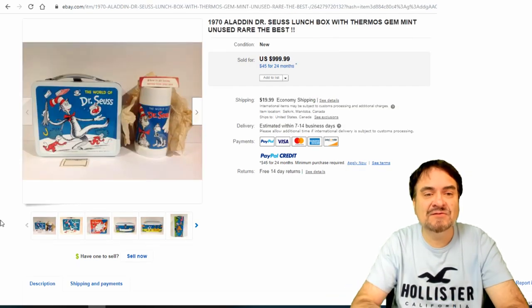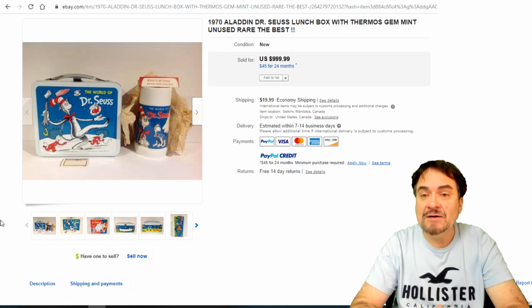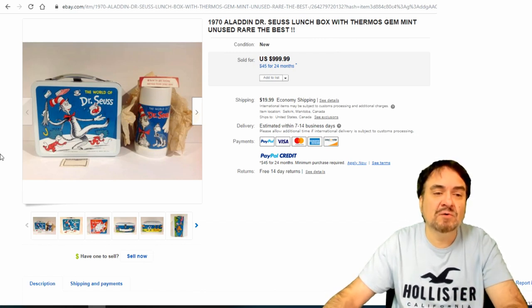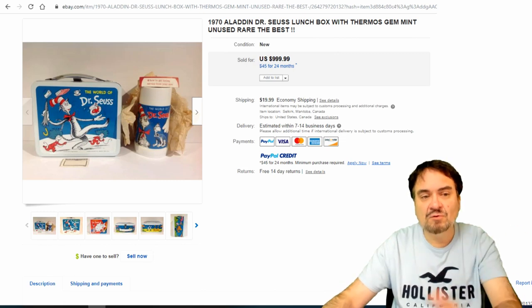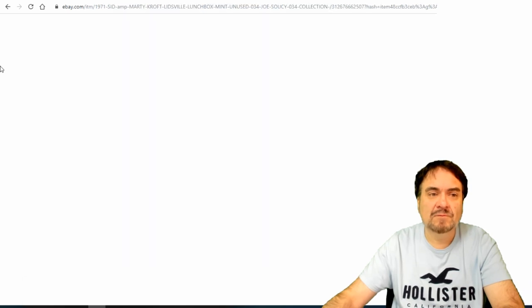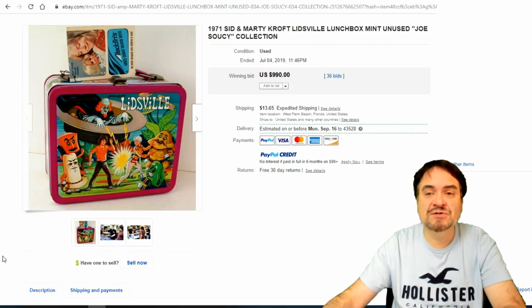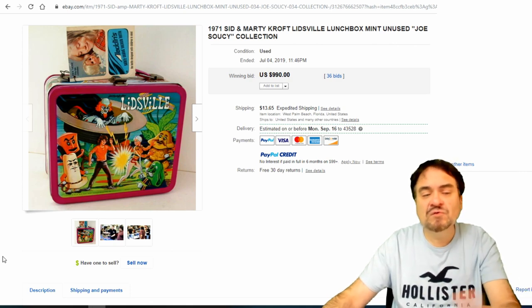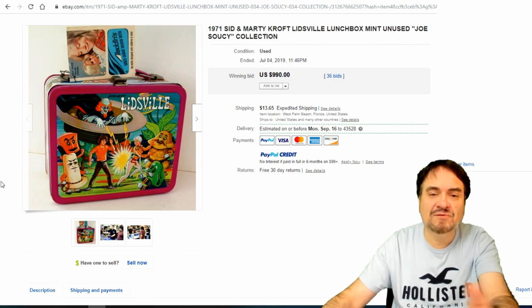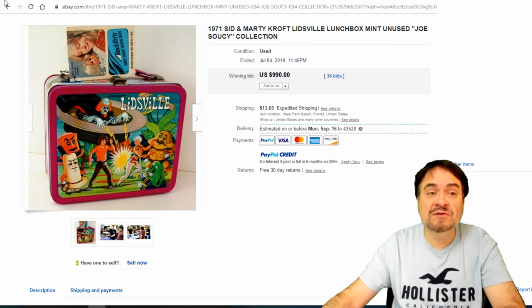Dr. Seuss, 1970. Anything they could make money on, they marketed — books, toy lines like Evel Knievel toys, Hot Wheels, Johnny Lightning, any of that kind of stuff. This one has all the originals — it looks like they even have the original paper wrap that was inside wrapping up the thermos. $1,000 on this one as well. Now here's a Sid and Marty Krofft one — they had a bunch of TV shows. This is Lidsville. This was in rerun when I was a child. He had his little magic flute and the whole works. Almost $1,000, 36 bids. Another one of the special Joe Saucy collection pieces, with paperwork advertising other items also.